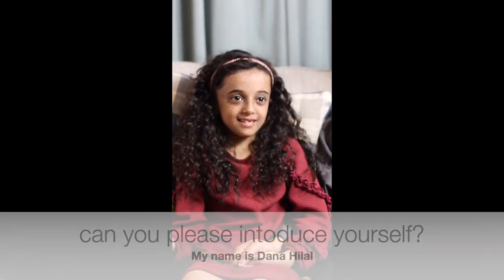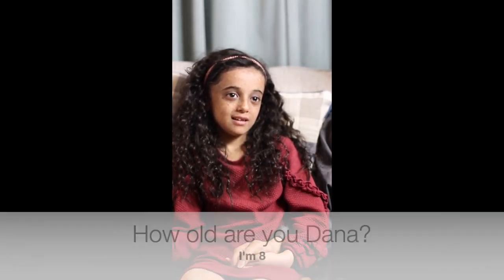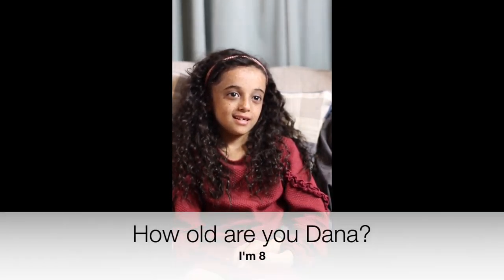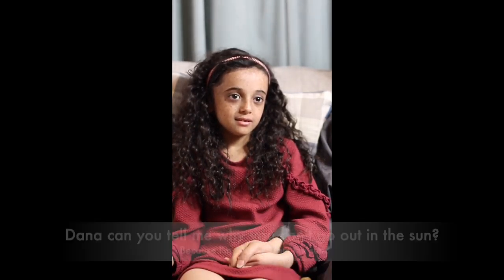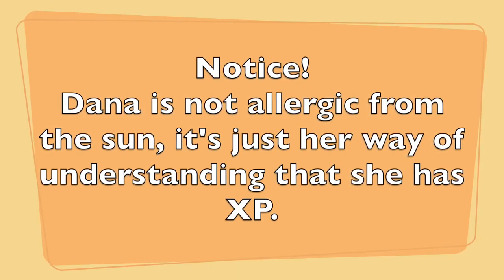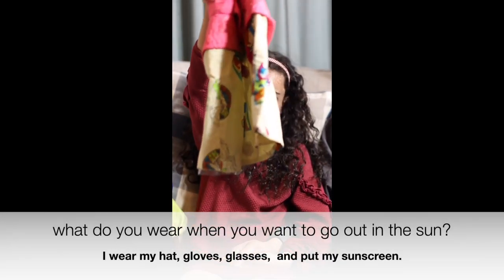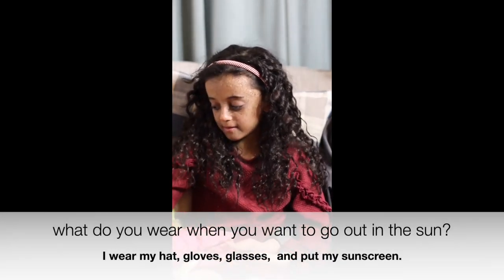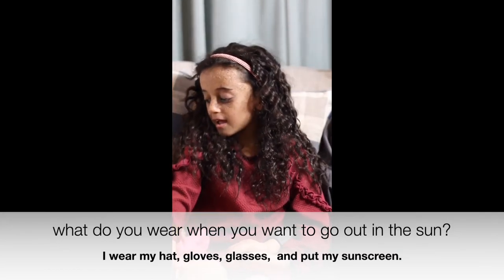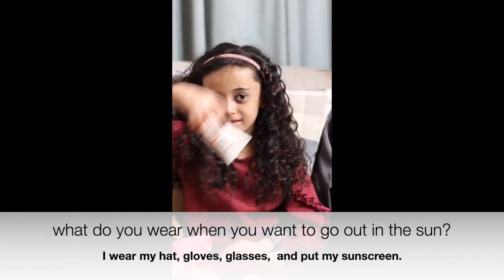Can you please introduce yourself? Tell me your name. My name is Dana Hilal. How old are you, Dana? Eight. Dana, can you tell me why you can't go out in the sun? Because I'm allergic to the sun. What do you wear when you want to go out in the sun? I wear my hat, and I wear my gloves, and I wear my glasses, and I put my sunscreen.